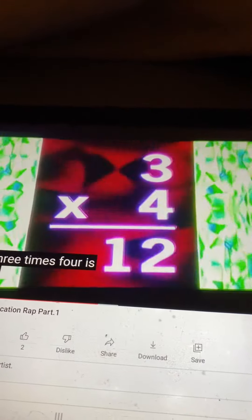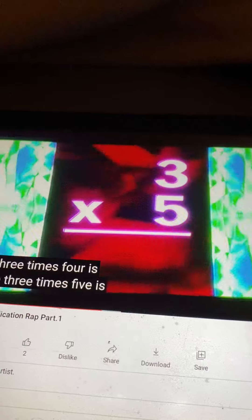Three times two is six. Three times three is nine. Three times four is twelve. Three times five is fifteen. Three times six is eighteen. Three times seven is twenty-one.